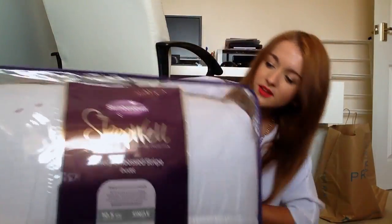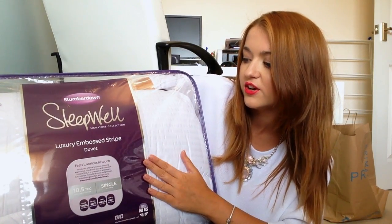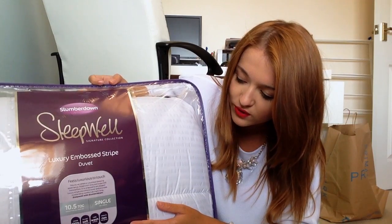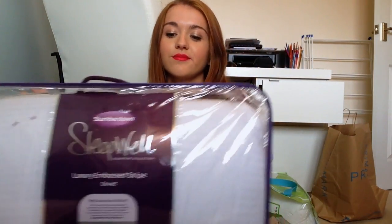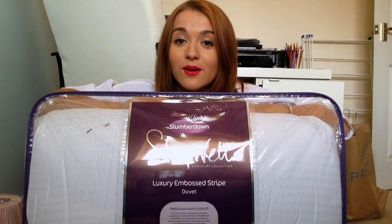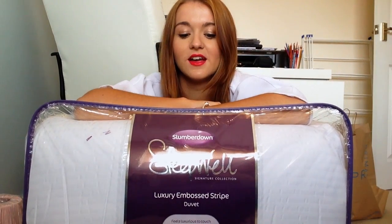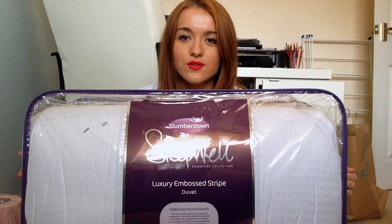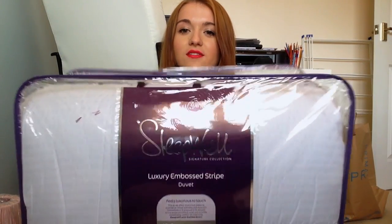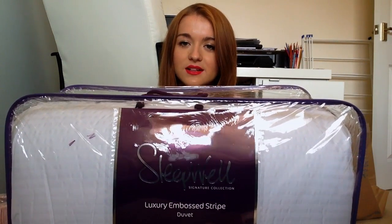And then the most exciting thing — the actual duvet insert! This is the Slumberdown Sleepwell Signature Collection Luxury Embossed Stripe Duvet, and it's huge. Mum said it's a really good brand. This is a 10.5 Tog — I didn't have a clue what that meant but apparently that's fine. This was a complete steal — we got it for £13 in Asda. Normally these are really expensive; in Ikea they were about £20 for the same Tog. So if you're looking for a duvet, definitely go to Asda, especially if you want it cheap.